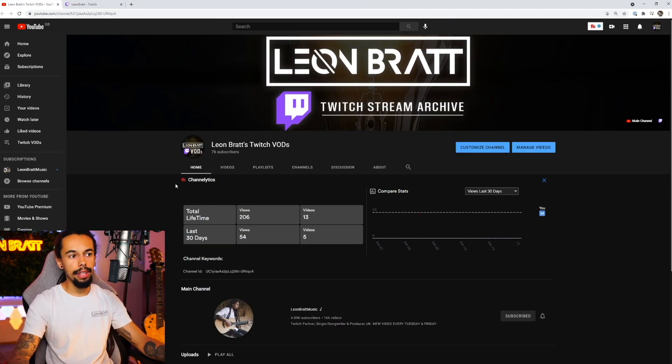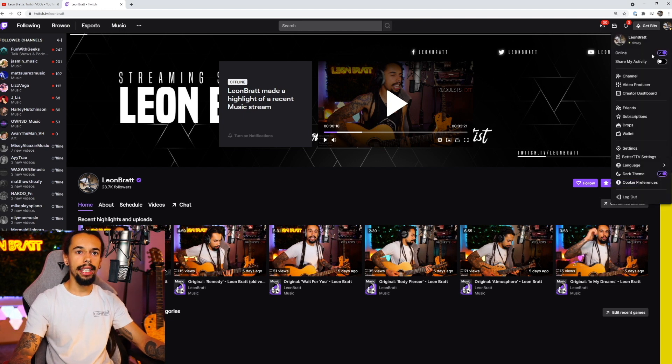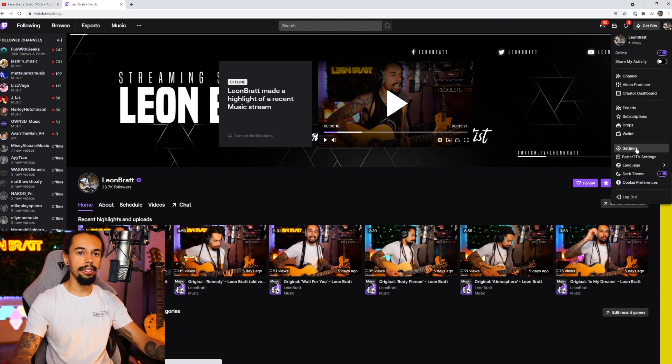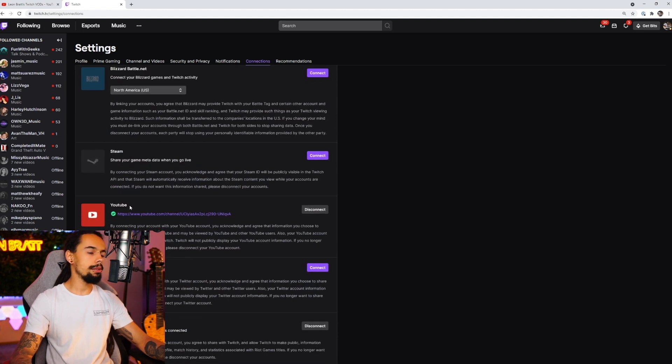Once you've got all that set up and you're happy with everything, the next thing that you're going to want to do is go over to Twitch, then come top right and click on settings. Next on settings, you want to click on connections, and then in the YouTube section, this will say something like export or archive. Click connect, and then you're going to connect your second YouTube channel. If you click on the wrong YouTube channel, you can just click disconnect and then reconnect it. It's very, very simple.